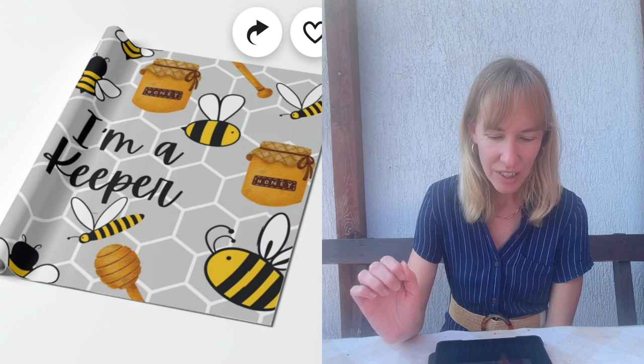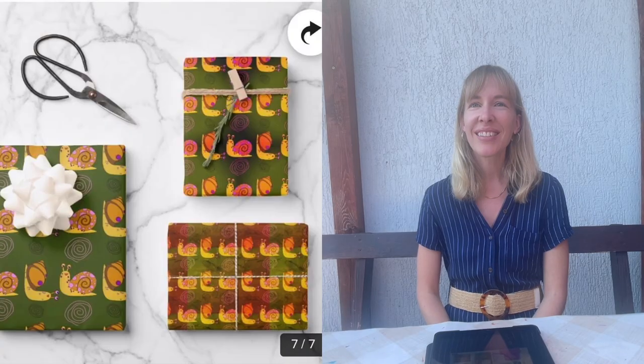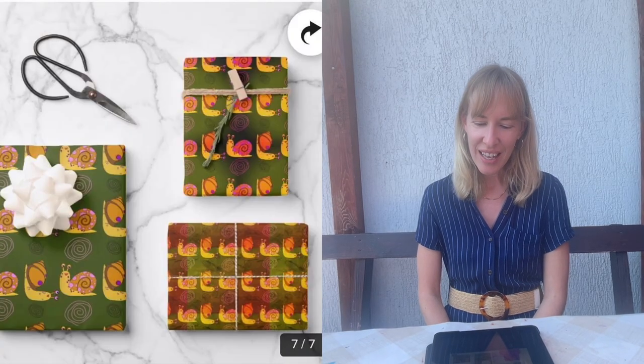Michelle picks 'I'm a keeper' as her first choice — she finds it cute and adorable. For her second choice, she goes with the snails. She likes that you don't often see snails, they're very well executed, and she loves the colors and pattern. So 'I'm a keeper' and the snails will both receive the Bundlebox for free.